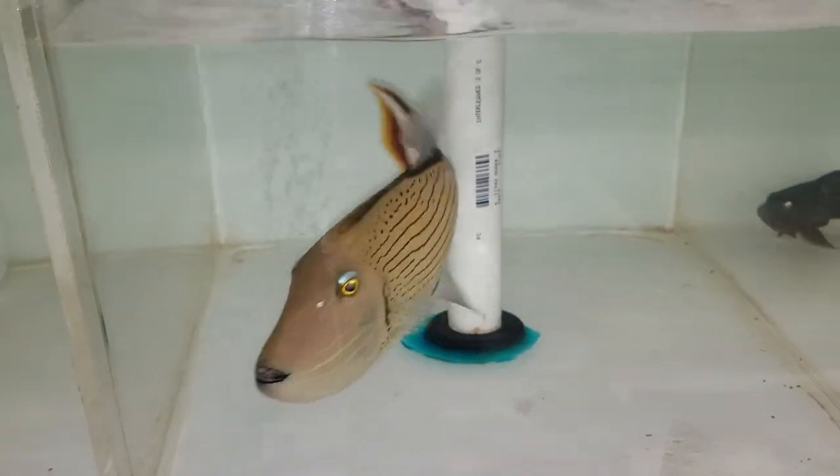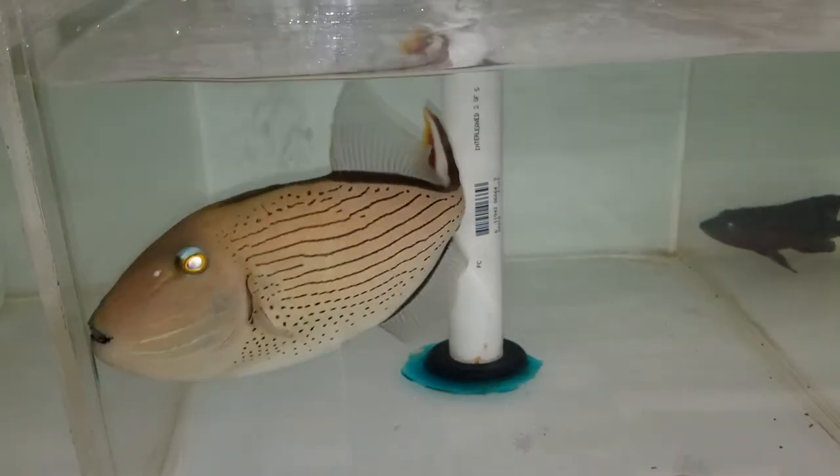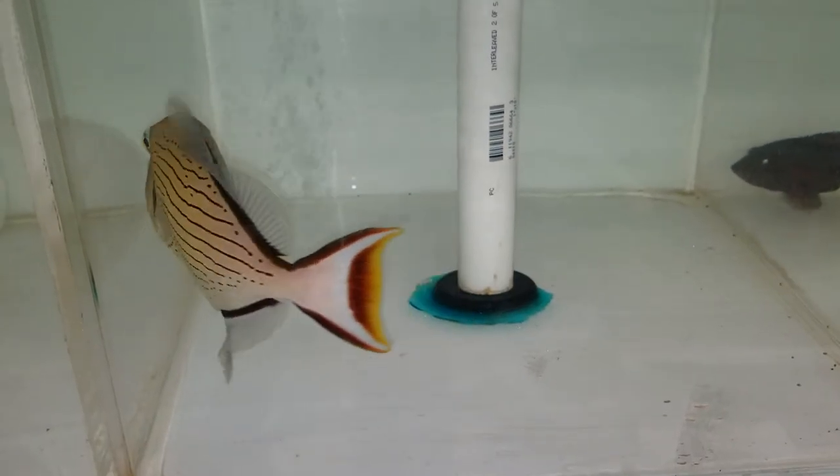Hey everyone, how you doing? It's Ted with The Reef Cleaner. We are putting up a video of a very rare line spot trigger.